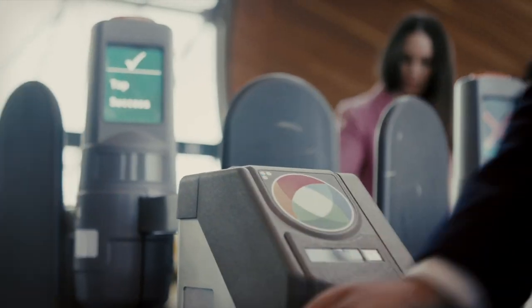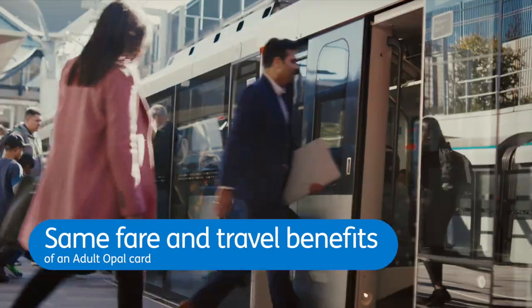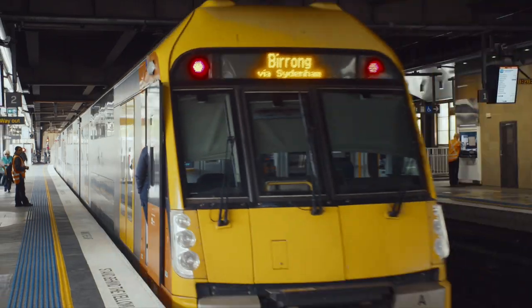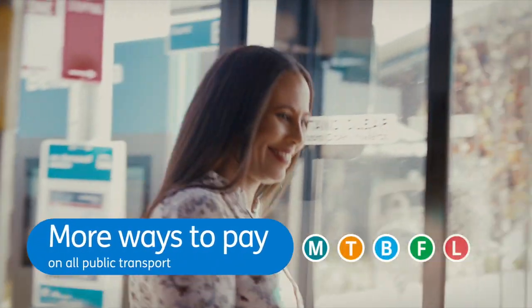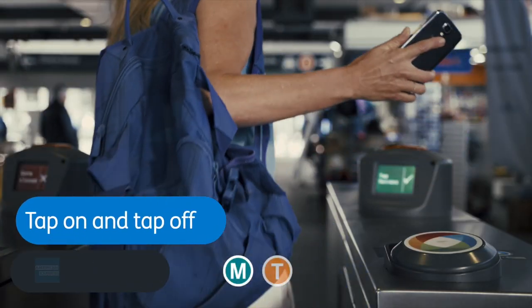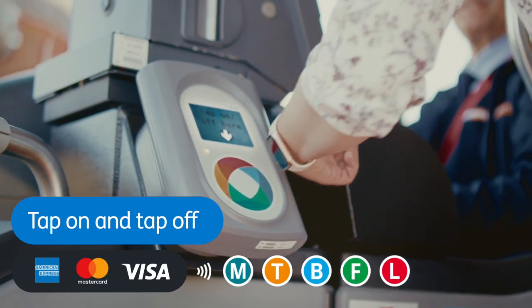No Opal card? No worries. Get the same fare and travel benefits of an adult Opal card when using your credit or debit card or linked device on all public transport. Just tap on and tap off at Opal Readers with your American Express, Mastercard, Visa card or linked device.